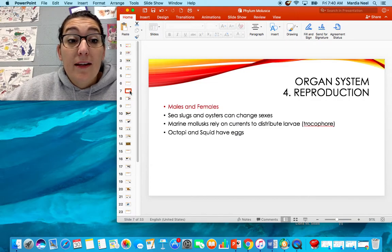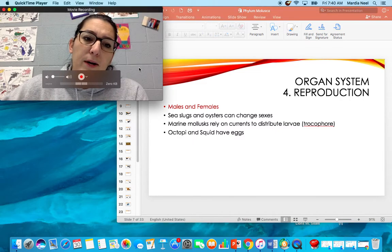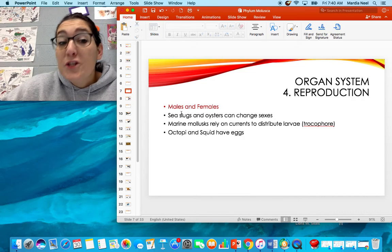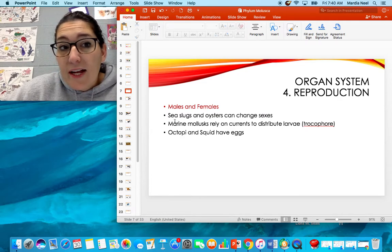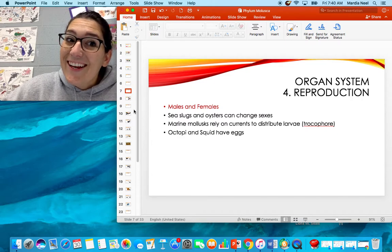Reproduction: we have males and females. Nematoda were great because we finally had an anus — these guys are great because we finally have males and females. Interestingly, sea slugs and oysters can change sexes, so a male can turn into a female and vice versa. They rely on the currents to distribute their larvae, same as jellyfish. Octopi and squid are the exception — they have eggs.